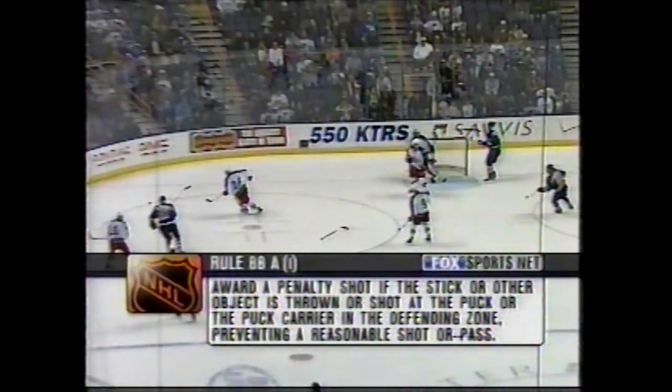Watch the puck moving. The blast from the point — Derek Walser. But watch in front: the stick of Andrew Castles redirects this puck on the power play, something no opposition has been able to do in a while. The ruling: award a penalty shot if the stick or other object is thrown or shot at the puck or the puck carrier in the defending zone, preventing a reasonable shot or pass.